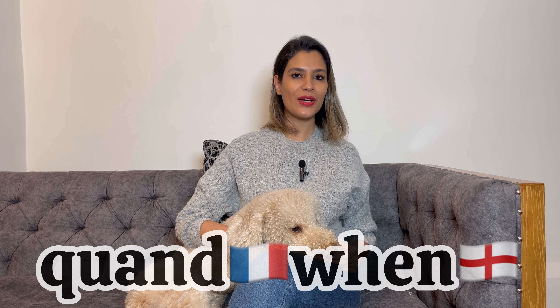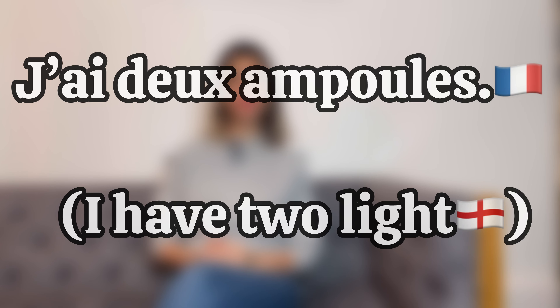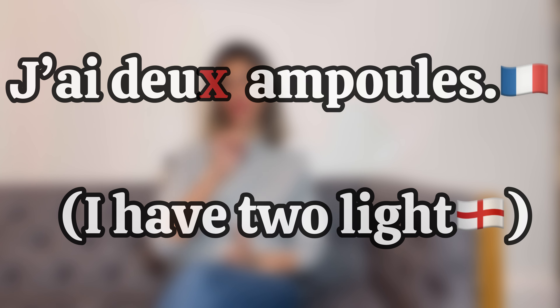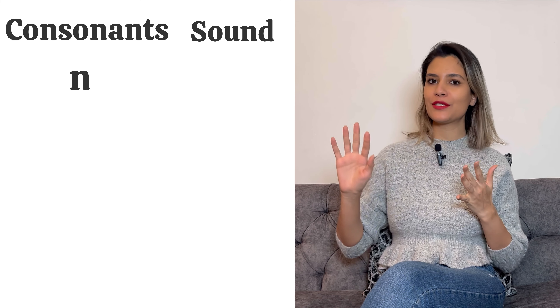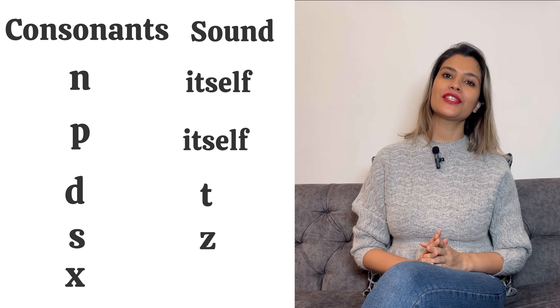If you are a French learner, I am sure at least one time you have heard the word liaison in French. Liaison is a link between two words where the first one ends with a consonant and the second one starts with a vowel. For example, look at this sentence. You basically tend to read it separately, but by liaison, you add the X of the first word to the following word — les ampoules becomes les-z-ampoules. The letters good for liaison are N, pronounced like N; P, pronounced like itself; D, which changes to T; S, which changes to Z; and X, which also changes to Z.